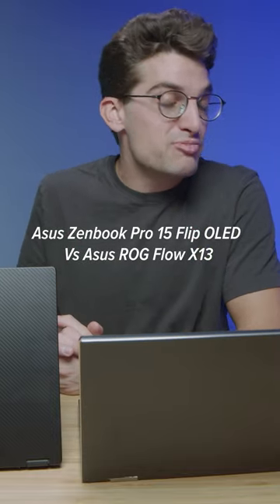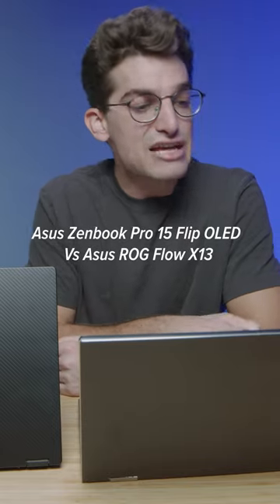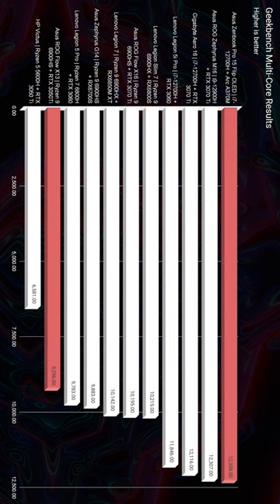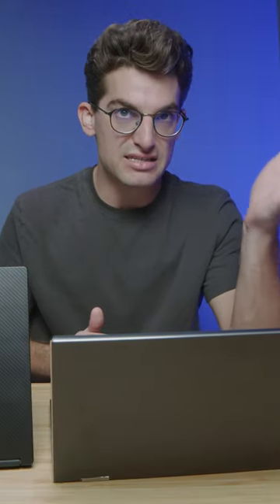Now without further ado, let's jump into the performance benchmarks to see which laptop is better for your needs. As you can see, the Asus ZenBook Pro is sitting much higher on the Geekbench single core performance than the X13 by over 200 points. Now as we go on to Geekbench multi-core, you can see the X13 drops down a little bit on the chart and the ZenBook raises up a little bit. So for multi-core, the ZenBook is the better choice.